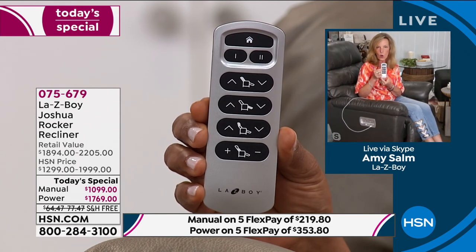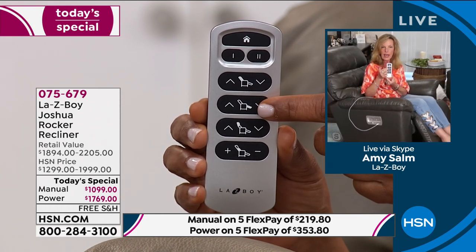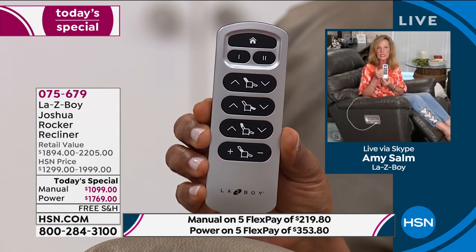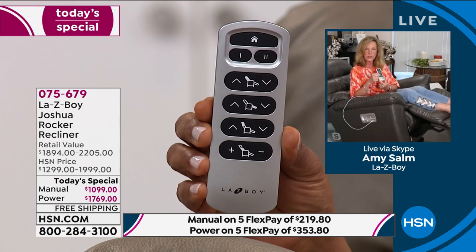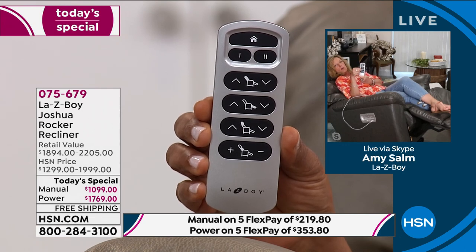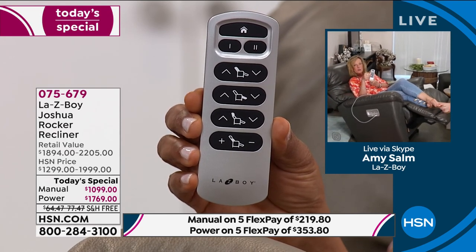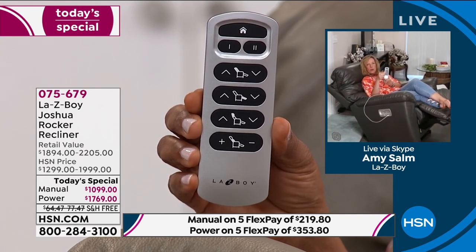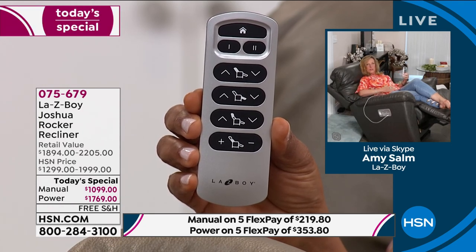One touch of a button allows the leg rest to elevate and support you. As you go into that recline, you never lose lumbar support in any seated position. You can also hold the two buttons down together and recline further. Once you're in that reclining comfort, the third row raises your headrest — so you can talk and still be reclined. You can also increase the lumbar button and literally see your body move.